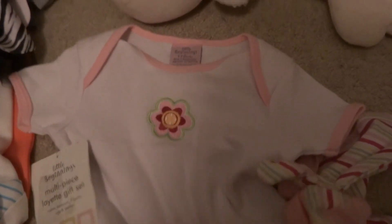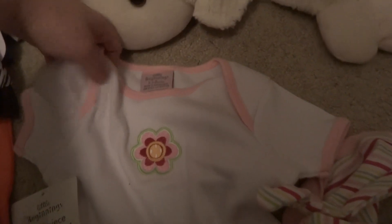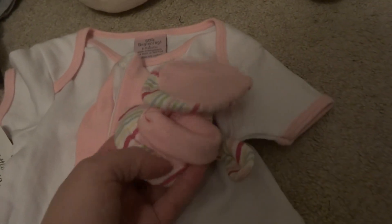I got this for $10. It is size 6 to 9 months, and the neck is actually bigger than I thought it would be. Usually when they have necks like this it's on the smaller side, but hopefully it won't show too bad. It's just a shirt, and then it has this hat and these little booties. I hope she can wear that because it's so cute.